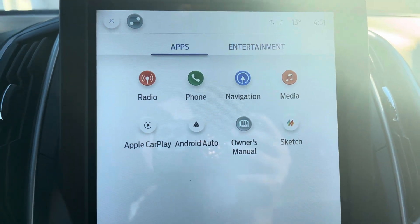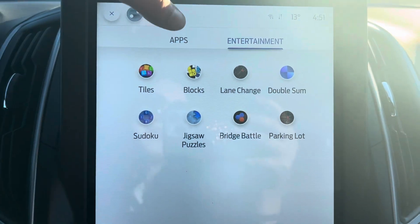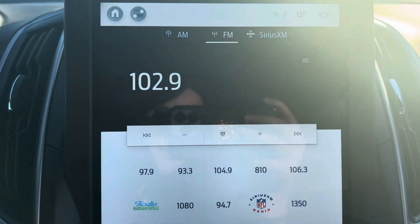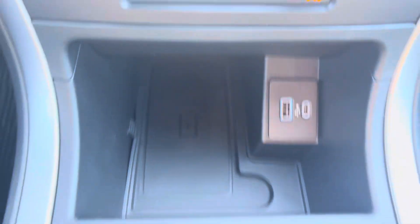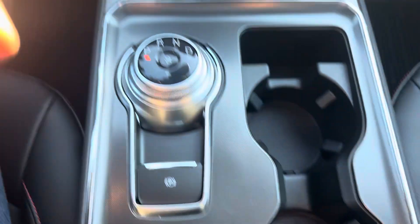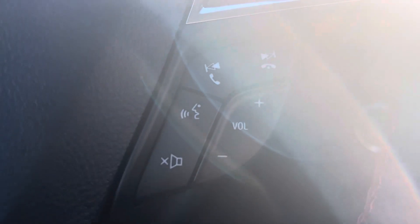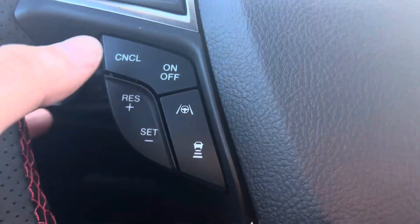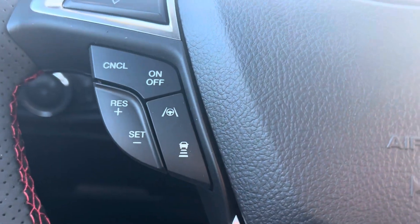And if we go over to the entertainment tab, look at all those games that are built right into the vehicle — super neat. Down below, we've got the wireless charging pad with your USB plug-ins. Lots of space in the center console area. It is a push-button start, and then you've got your voice activated commands on this side. Cruise control is on the other side, with lane keeping and adaptive cruise control on here as well.